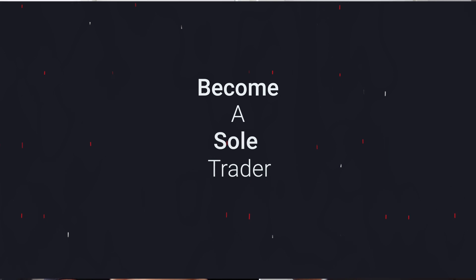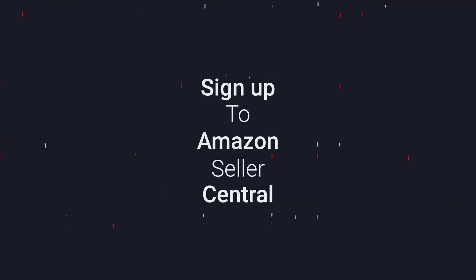Step one is you need to become a sole trader. Step two is sign up to Amazon Seller Central. The subscription is £30 a month, but if you don't have anything in your inventory then you don't pay that £30. You only pay when you've got things in Amazon. And you're going to be spending a lot on subscription fees for the software that you need to actually find profitable products.